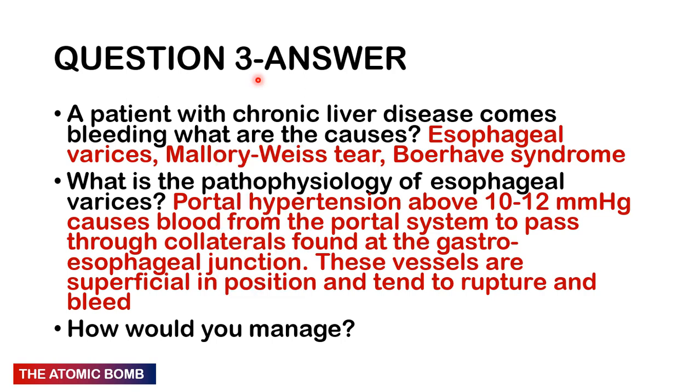In esophageal varices the main problem is portal hypertension because the liver is fibrosed. Blood from the GIT is supposed to drain through the liver via the hepatic portal vein into the hepatic veins and inferior vena cava. Since the liver is fibrotic, blood can't flow effectively, pressure builds to around 10–15 mmHg, and blood passes through collateral circulations at the gastroesophageal junction. These superficial vessels distend and can rupture, causing bleeding.